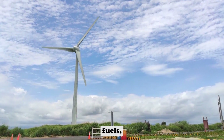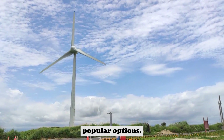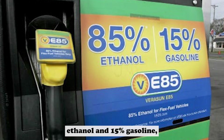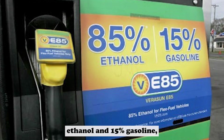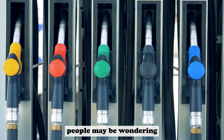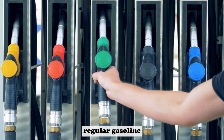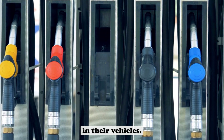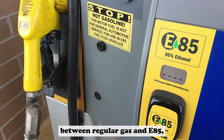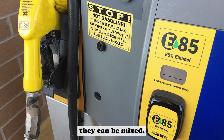When it comes to alternative fuels, ethanol is one of the most popular options. E85 is a blend of 85% ethanol and 15% gasoline, and it can be used in vehicles that are compatible with it. In some cases, people may be wondering if they can use regular gasoline instead of E85 in their vehicles. We will explore the differences between regular gas and E85, as well as whether or not they can be mixed.